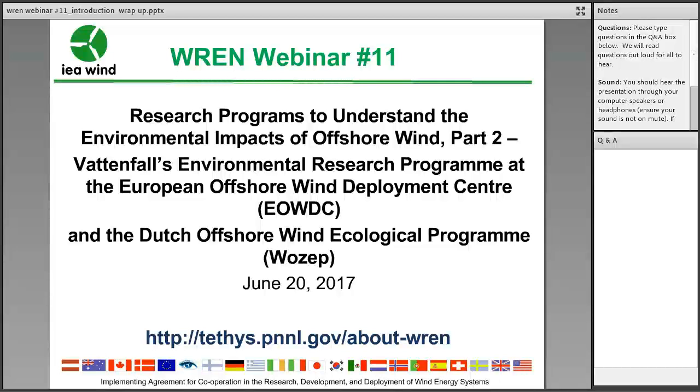Thank you very much, Lauren. As Lauren was saying, this REN webinar series is now being hosted by the American Wind Wildlife Institute, so thank you for all your efforts, Lauren. Thank you all for joining us for the 11th webinar in the REN webinar series. REN is the name for the International Energy Agency Wind Task 34, which consists of 10 member nations. REN stands for Working Together to Resolve Environmental Effects of Wind Energy.